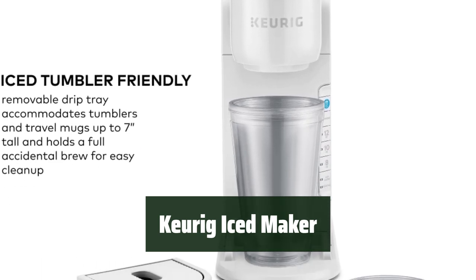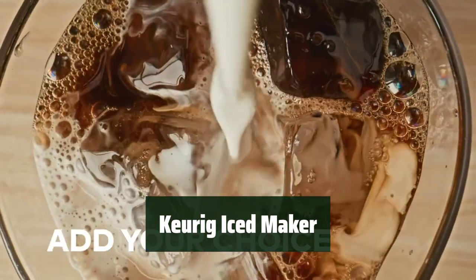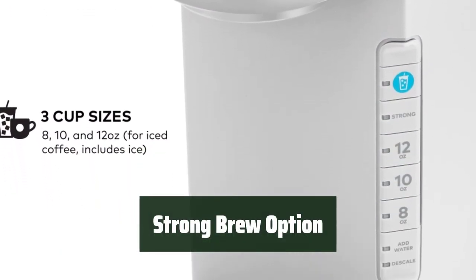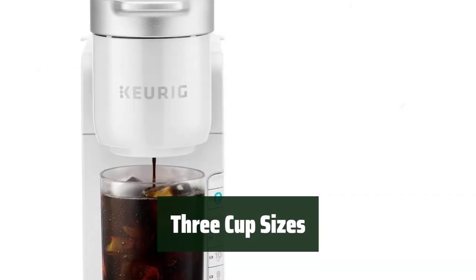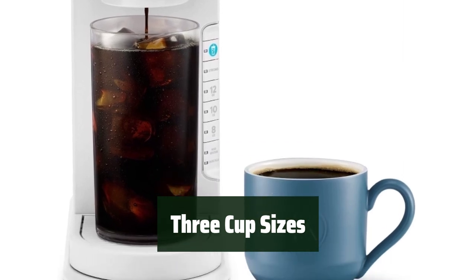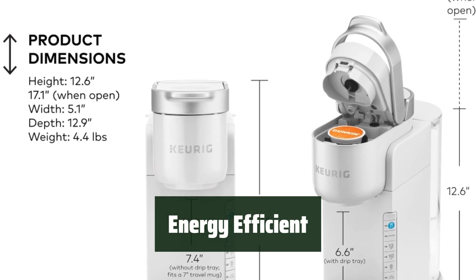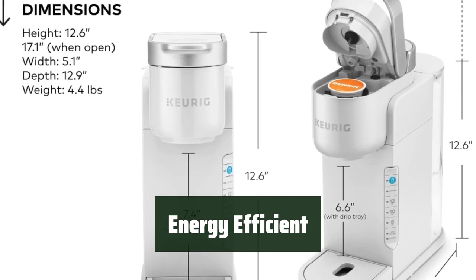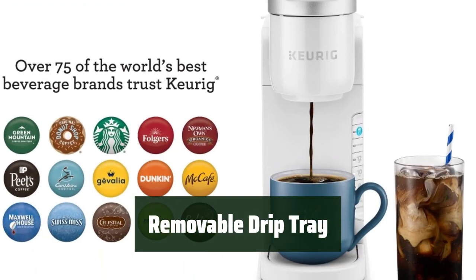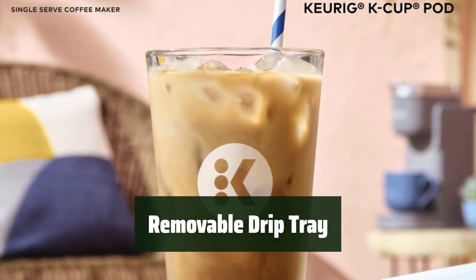Number 1. It automatically adjusts the brew temperature to start hotter for full flavor extraction and then cools down to prevent ice melt. For a more intense hot coffee, you can choose the strong brew option. Select from 3 cup sizes — 8, 10, and 12 ounces — to suit your preference. The Keurig K-Iced Maker is energy-efficient with an auto-off feature that turns off the machine after 5 minutes of inactivity. The removable drip tray accommodates tumblers and travel mugs up to 7 inches tall and holds a full accidental brew for easy cleanup.